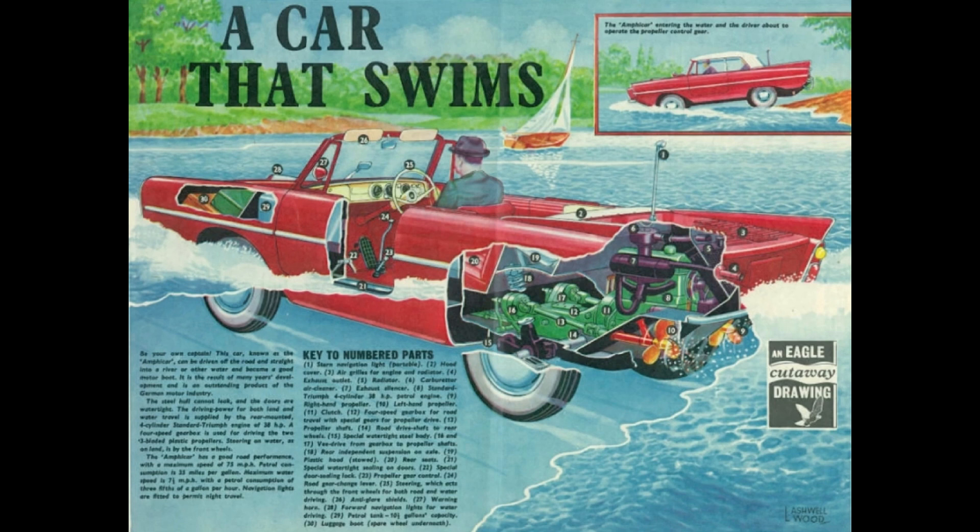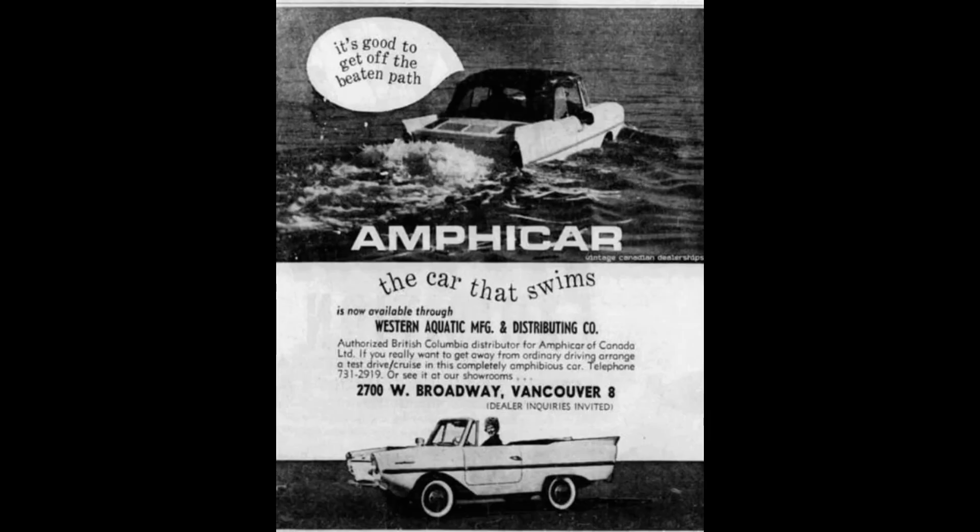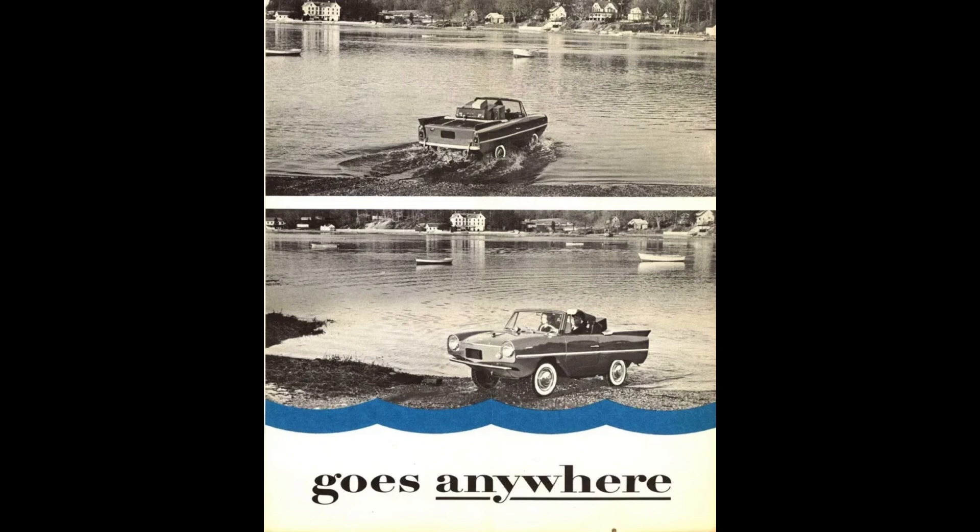Production of the Amplicar started late 1960 and all cars were done being produced by 1963. The plan was to sell around 20,000 units annually — unfortunately, that didn't happen. The car was a stellar idea though. Think about it: the person who is always running late, if they see a river, they no longer have to drive 20 miles out of the way to find a bridge. You could just drive across the river in your car.